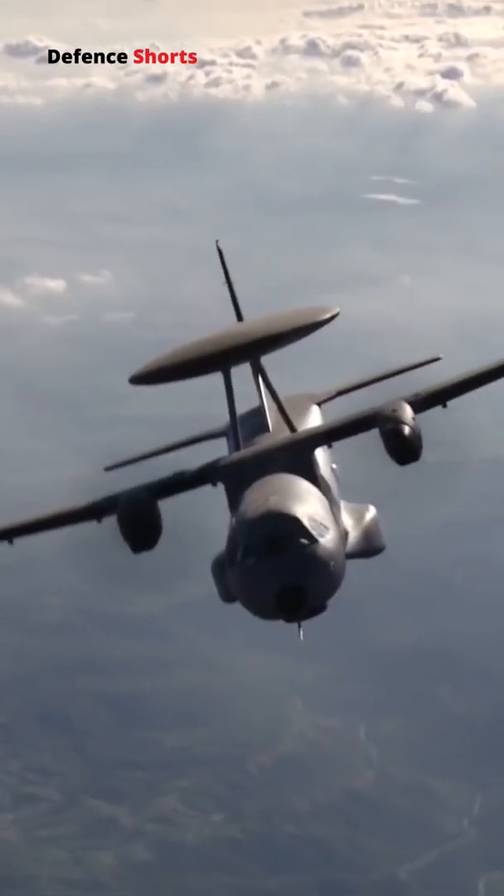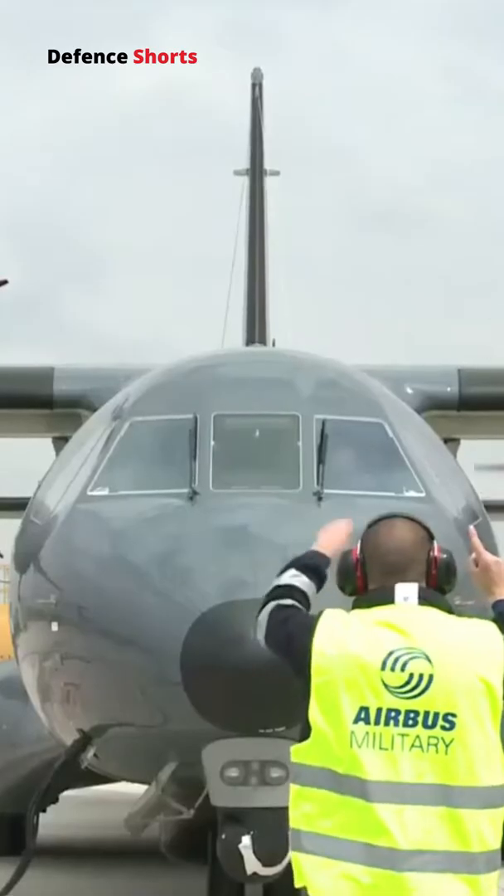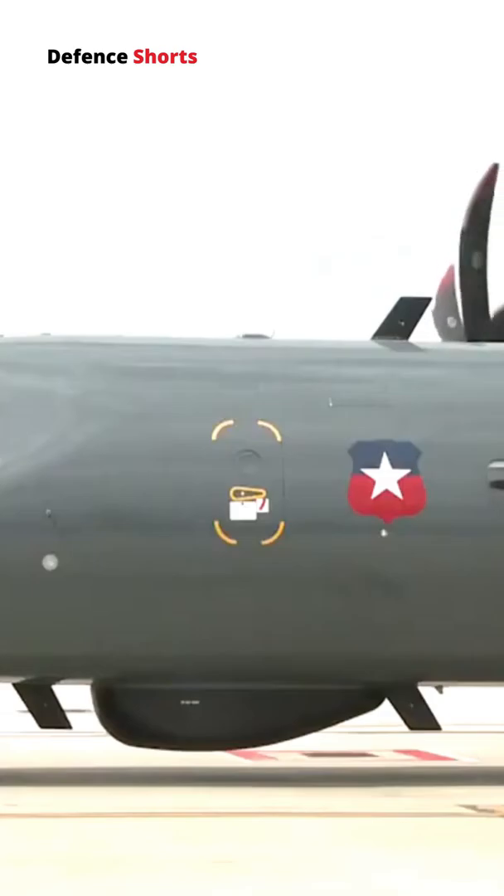The aircraft is powered by two Pratt and Whitney PW-127G turboprop engines, each capable of producing 2,177 kilowatts.